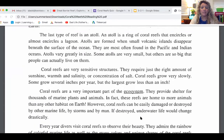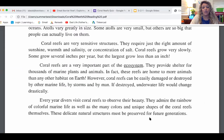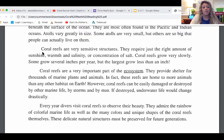If you want to pause this video and pull up your article, I've put it in your homework assignment as an attachment. For those of you who printed it, you can pull that out and read along. We're going to start right here where it says coral reefs are sensitive structures.